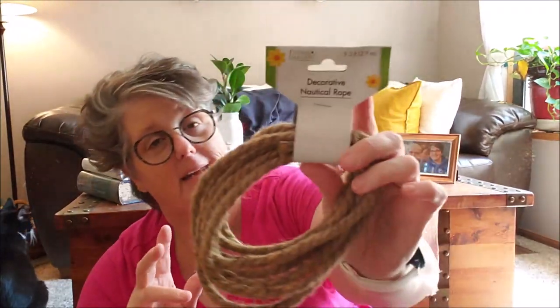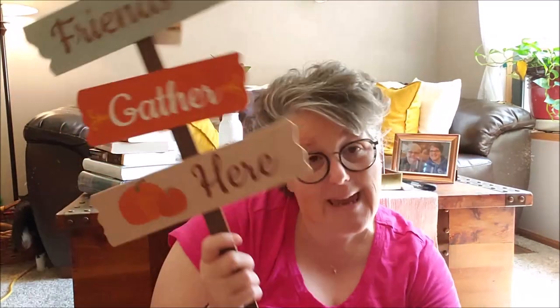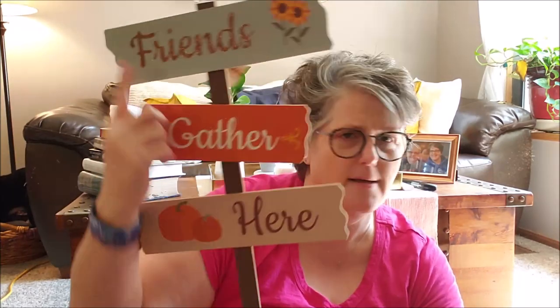I grabbed some more of this rope — tomorrow you'll see a DIY where I used a couple. I originally purchased three and have one left, so I need more. I'm bummed this pack is only nine feet — the other ones I had were 13 feet and a little thicker. If I need more than that I should just buy a big spool since it becomes more cost effective. I also found this sign — look at that copper color! I believe this 'Friends Gather Here' sign is going to go in my front porch inside of a mum — doesn't that look perfect?